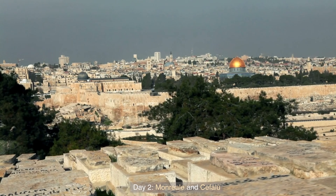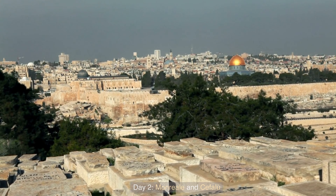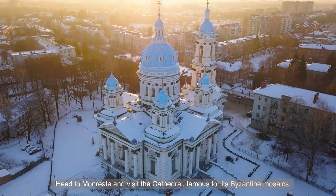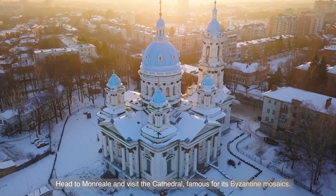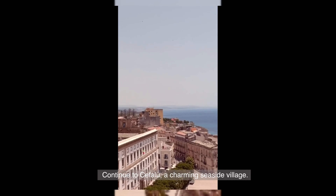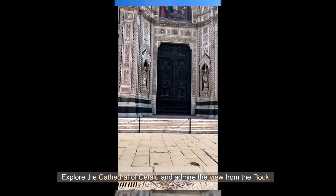Day 2: Monreale and Cefalù. Head to Monreale and visit the cathedral, famous for its Byzantine mosaics. Continue to Cefalù, a charming seaside village. Explore the cathedral of Cefalù and admire the view from the rock.